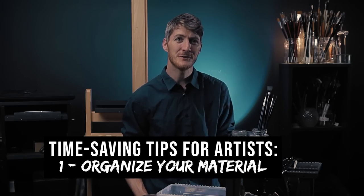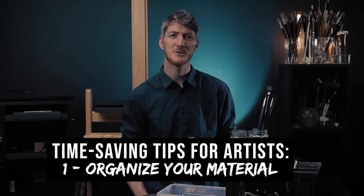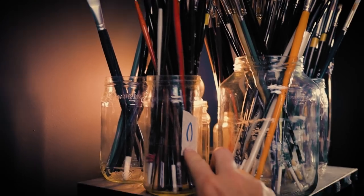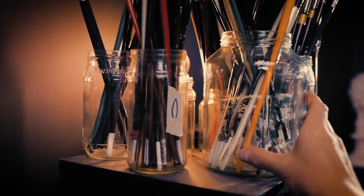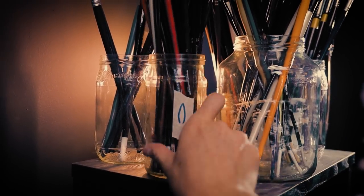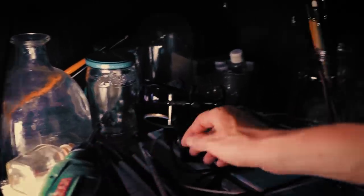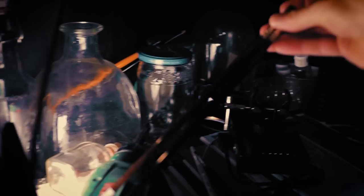Picture this — you're in the zone, inspiration flowing, but where is that specific brush that you need? Sound familiar? Organizing your materials will be your secret weapon in the battle against wasted time. When your brushes, paints and palette knives are neatly arranged, finding what you need becomes a breeze. No more rummaging through a chaotic mess just to locate that one elusive tool.